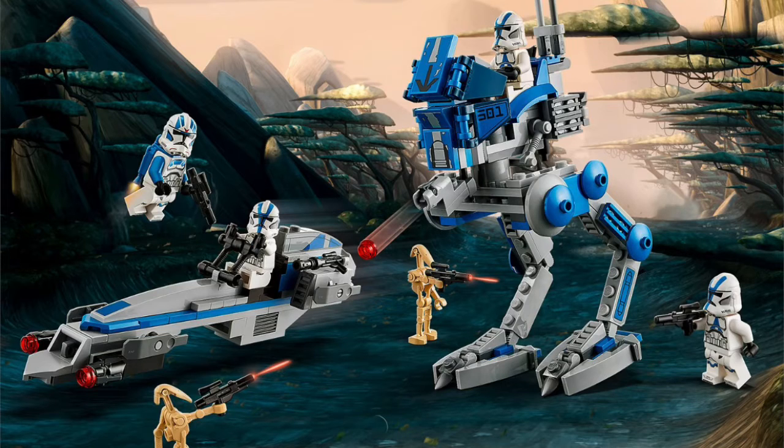I can't wait, I'm gonna get so many of these, it's so cool. I think it's gonna come out like August 1st, but as soon as I saw it I was like it's insane. Lego officially tweeted it so I could cover this. I think it's gonna be retailing for like $29.99 with a BARC speeder and the AT-RT. I can't wait for this.